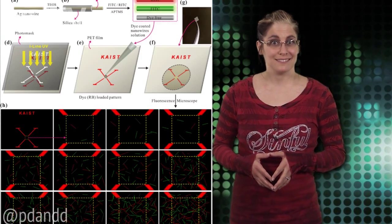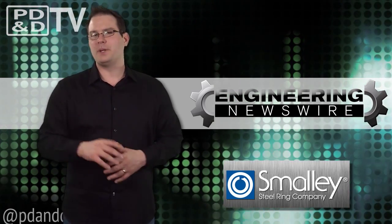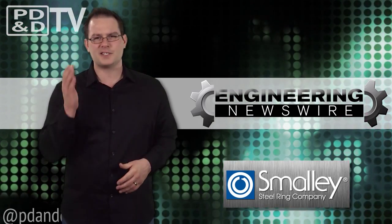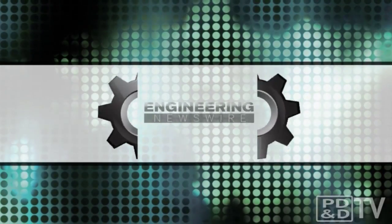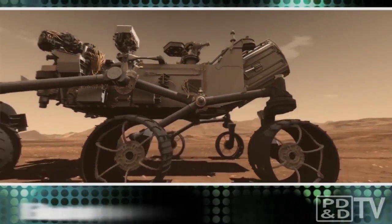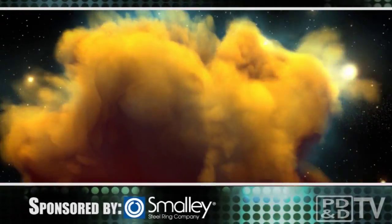And that was that. Do you have story ideas? Comment below and we'll cover them in the next episode. For the PD&D Channel, I'm David Manti, and this has been your Engineering Newswire.